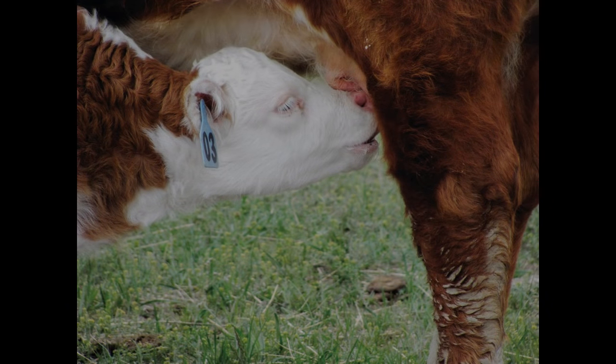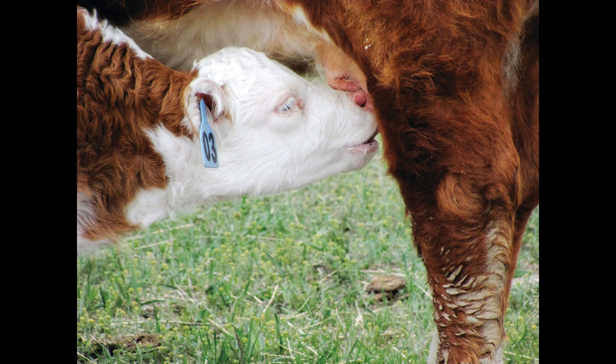These mama cows give birth to calves once a year. When a calf is born, it weighs about 60 to 100 pounds. Over the next few months of its life, each calf will live off its mother's milk and graze on grass pastures.